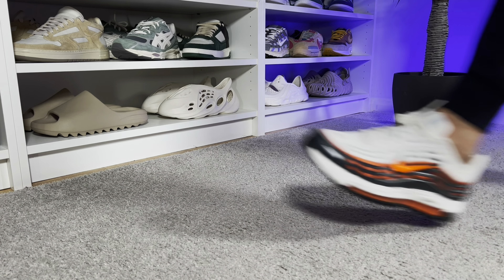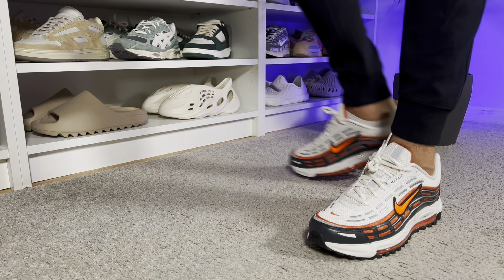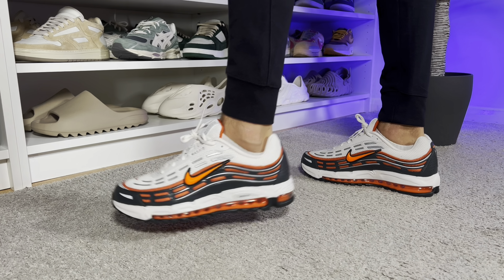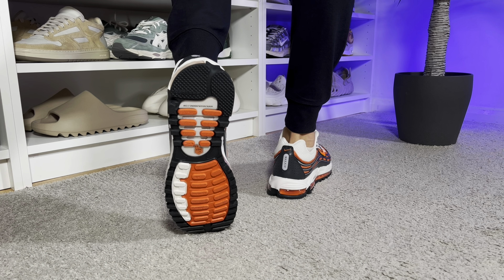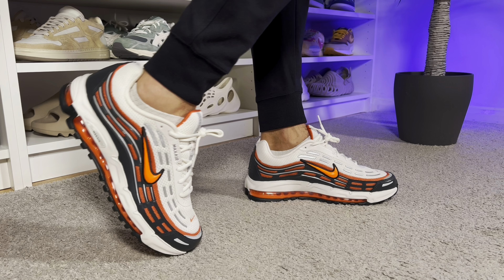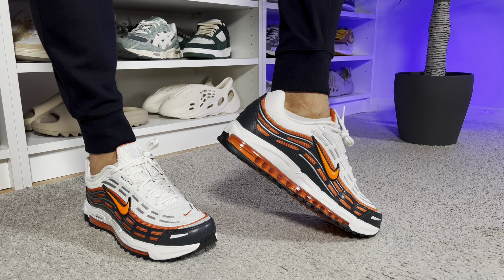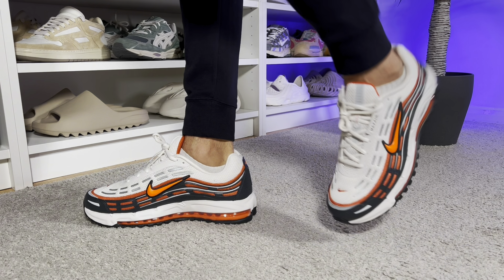For sizing, I went with my true to size and I have to admit that as I have a skinny fit, this one feels a bit roomy. My recommendation: if you have skinny feet, go half a size down; if you have normal feet, stay true to size; and if you have wide feet, go at least half a size up.